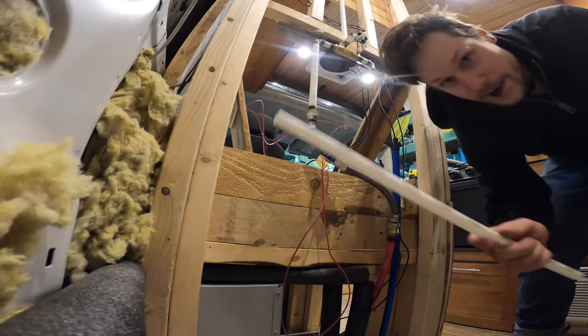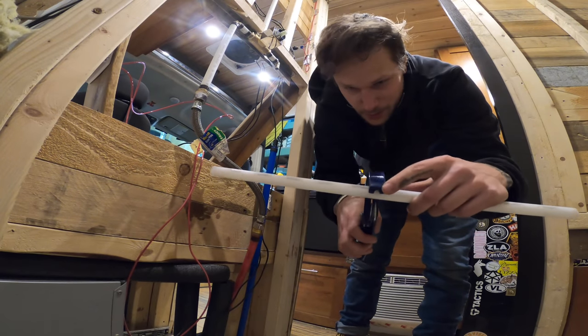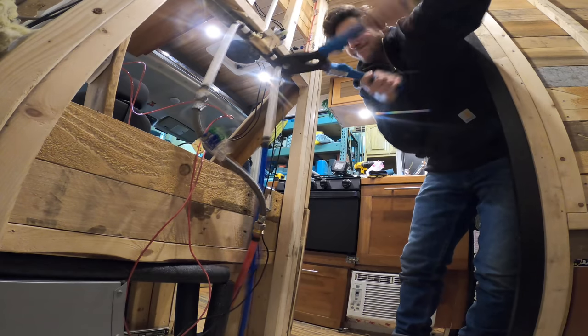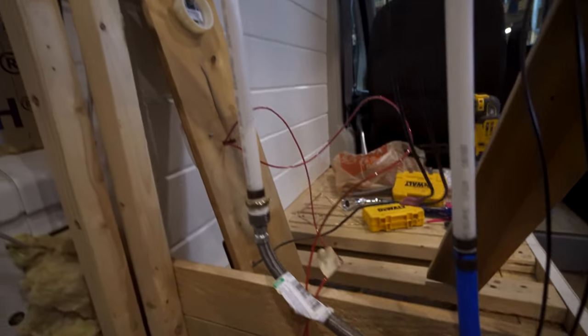PEX fittings are super easy to cut. All you need is these little cutters — just look through the back where there's a little gap so you can see your line. I'll link the products I use in the description if you want to use something similar or use it as a reference.